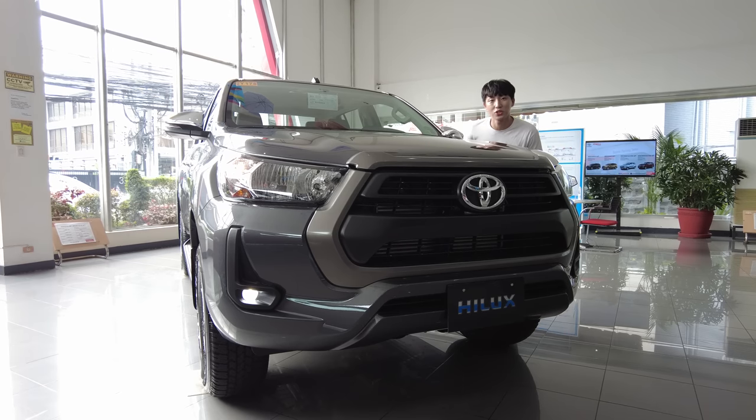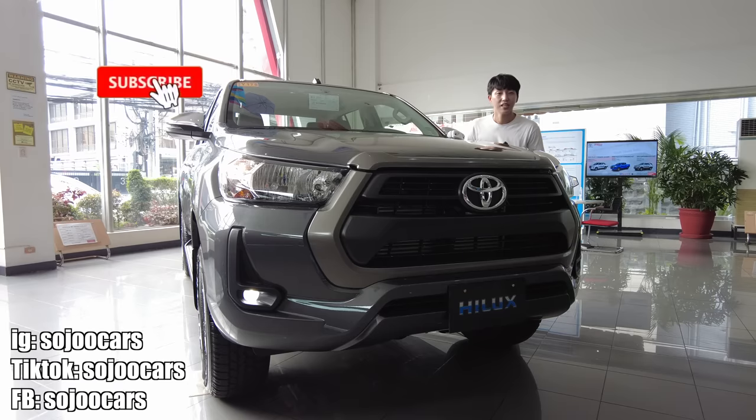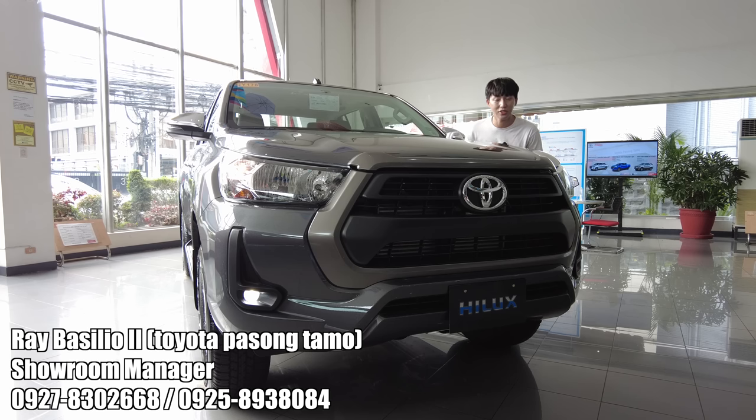And that's what I think about the 2022 Toyota Hilux 2.4G 4x2 automatic transmission. If you have enjoyed this video, please do hit that subscribe button and like this video for more. Also do follow me on my other social media accounts. I'll see you in the next video. May your dreams come true. Annyeong!